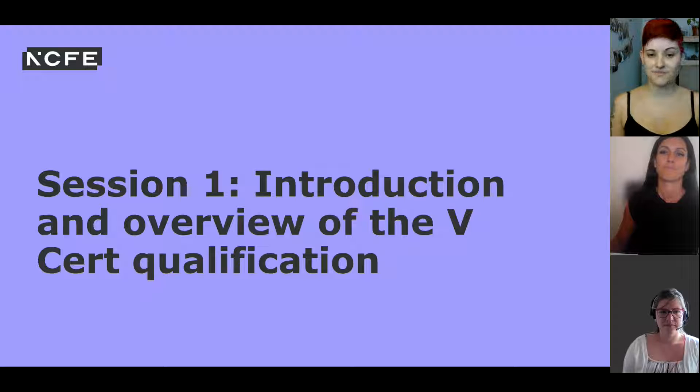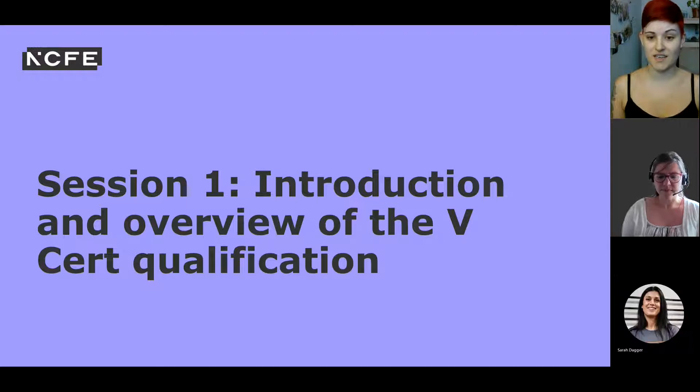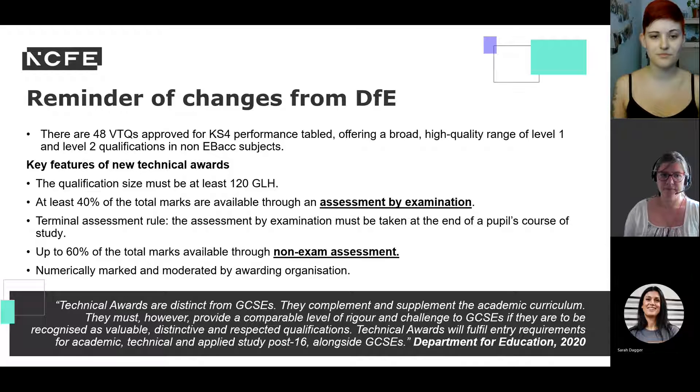There have been no new qualifications added to the performance table since 2018, giving us a relatively long period of stability in the world of vocational qualifications. With new technical guidance and changes from the DfE, new qualifications have been a long time in the making. We've seen a massive shift in the vocational landscape for 2024 and 2025. Where there used to be around 74 qualifications approved for performance tables, we're now down to 48 — all high-quality Level 1-2 qualifications of great value to pupils.